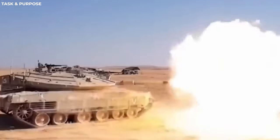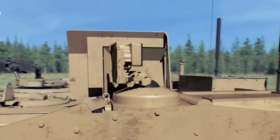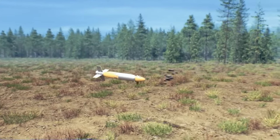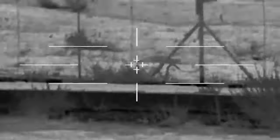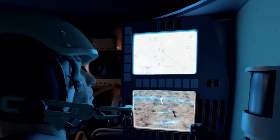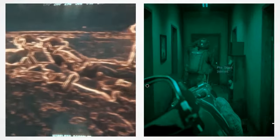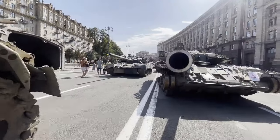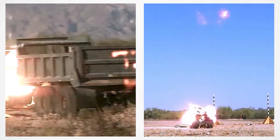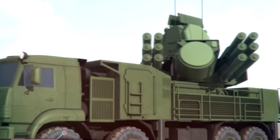What truly sets the Merkava 5 apart is its active protection system, the Trophy APS — cutting-edge technology designed to engage the most advanced anti-tank missiles and rocket-propelled grenades. It creates a protective bubble around the tank, swiftly detecting and neutralizing any threats. A 360-degree panoramic camera leaves no corner of the battlefield unseen. The tank commander dons a digital helmet providing a 3D view of the battlefield, serving as a command center for vital combat information. New sensors enable it to independently acquire targets with lightning speed, while advanced electronic warfare and processing systems outsmart adversaries at every turn.